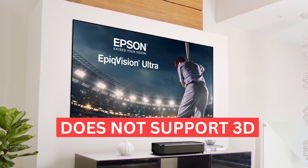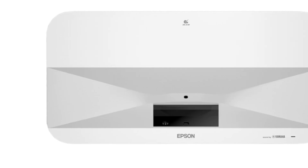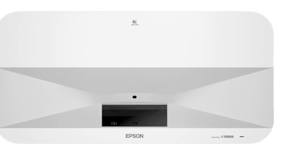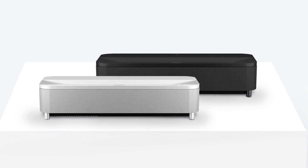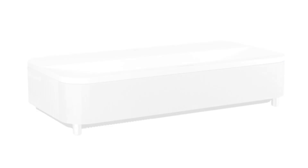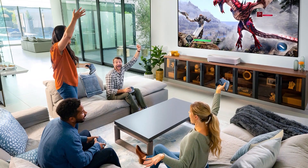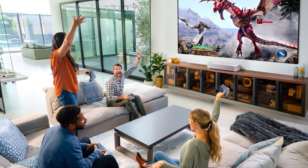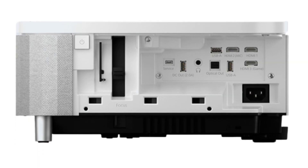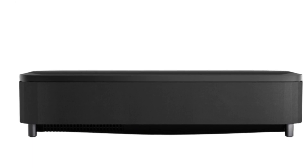Unfortunately, the LS800 does not support 3D, and many projectors in recent years have done away with the feature. It also doesn't have an HDMI eARC port, which isn't ideal since you don't get the full audio resolution. Overall, the Epson Epic Vision Ultra LS800 has everything you need out of a modern feature-packed ultra short throw projector. It can handle the latest games at a speedy 120Hz refresh rate, with powerful brightness, sharp image quality, and vibrant color accuracy. The few downsides like missing 3D support and eARC port are notable, but aren't a deal-breaker for everything else you get in the package.